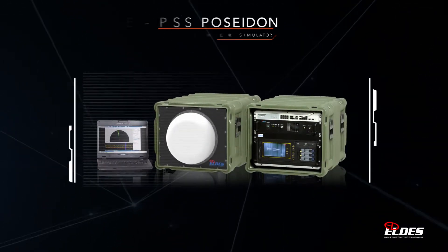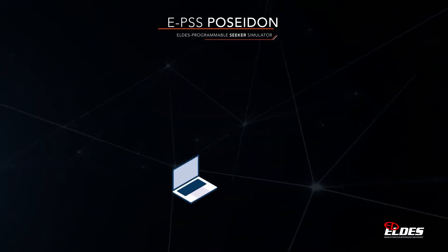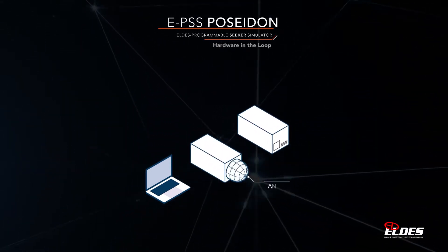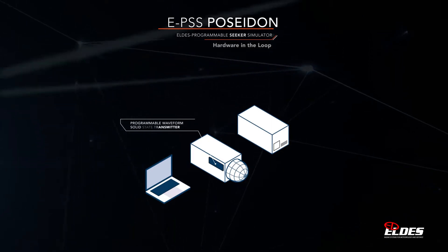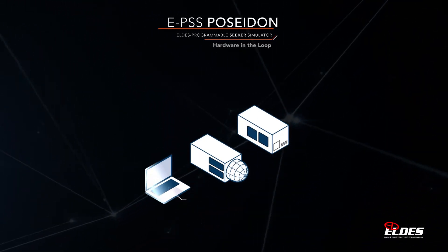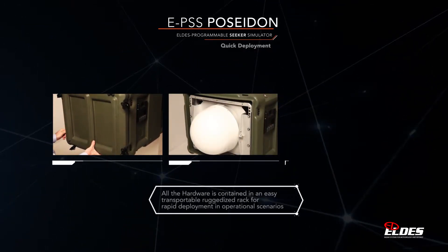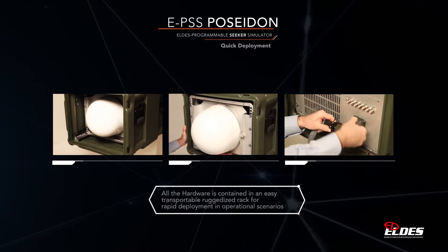These limitations can be eliminated or at least considerably reduced by the EPSS Poseidon, our programmable seeker simulator. The EPSS Poseidon is a mobile hardware-in-the-loop system that includes an antenna with its proper scanning control, a programmable waveform solid state transmitter, the RF front end, a programmable digital receiver and radar signal processor, and a versatile display and control console. All the hardware is contained in an easy-to-transport ruggedized rack for rapid deployment in operational scenarios.